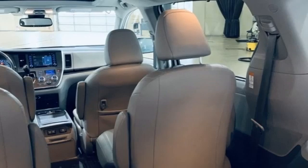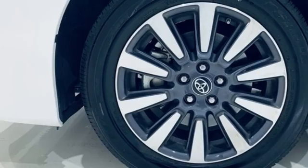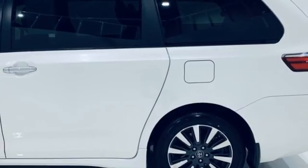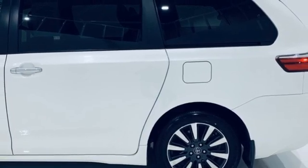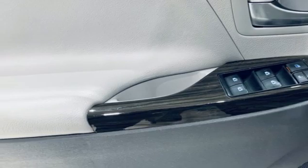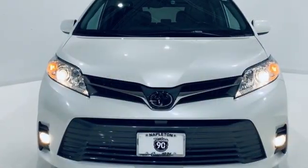Dynamic radar cruise control. Front heated leather bucket seats. Bluetooth streaming audio. Auto dimming rear view mirror. Scout GPS link standalone navigation app. Power lift gate. Dual zone climate control. V6 engine. Express open and close sliding and tilting sunroof. And automatic transmission.